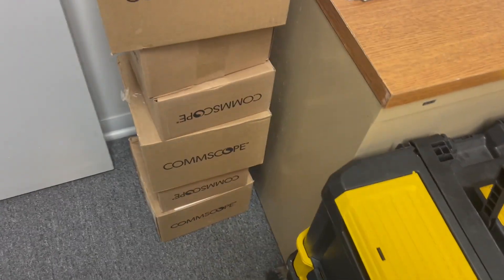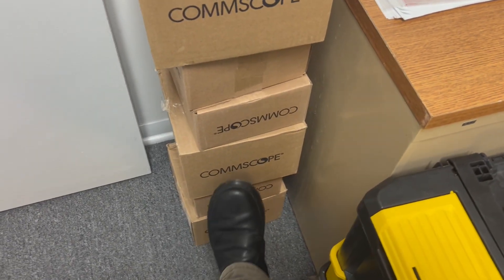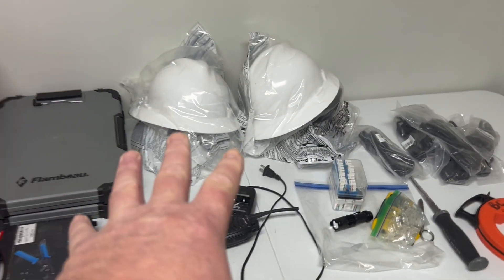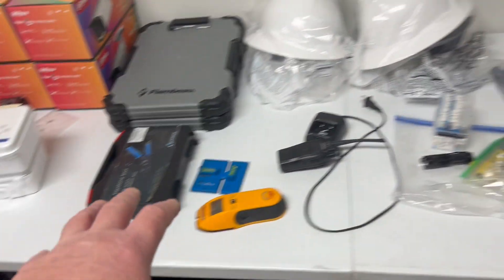I'd like to ask people a question. Brands — Comscope, rollout kits for your technicians, gear, safety gear, Klein, Dow Wow, first aid kits, unified networks.